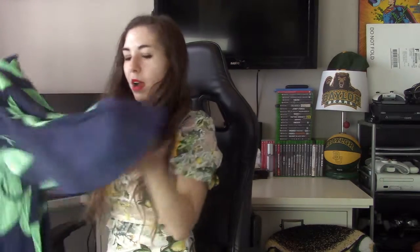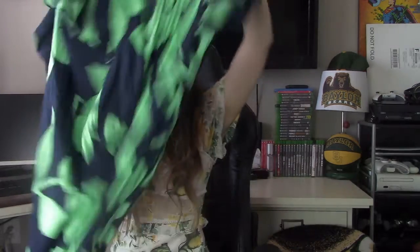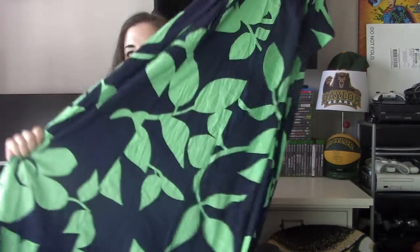Our very last piece is another Anthropologie piece — Anthropologie Maeve. This is one of their newer tags because it says By Anthropologie, size large. It's a really nice maxi dress. I'm definitely going to look into this, but typically maxi dresses do get you a little bit more money.